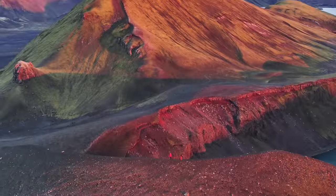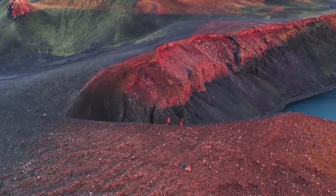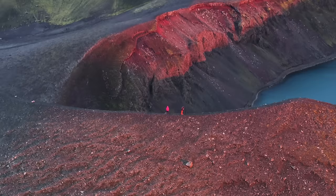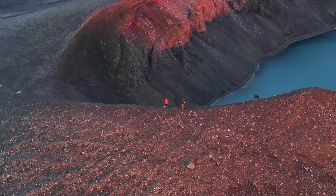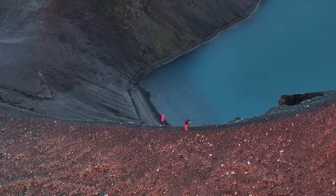Even though the highlands of Iceland are absolutely gorgeous from the ground, it is when you take to the air and fly the drone that it really pops. That is why flying the drone above these beautiful landscapes is a big part of this workshop.